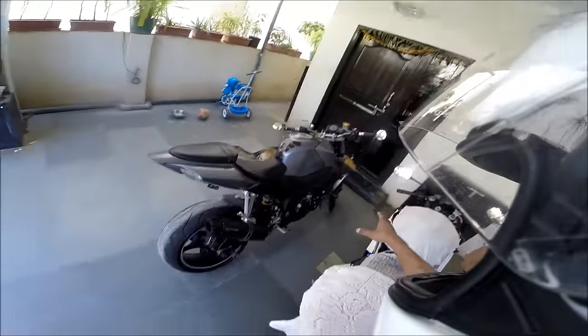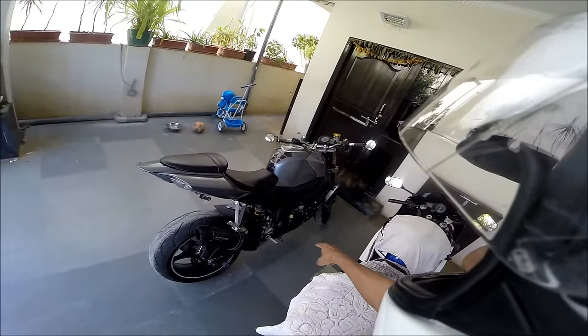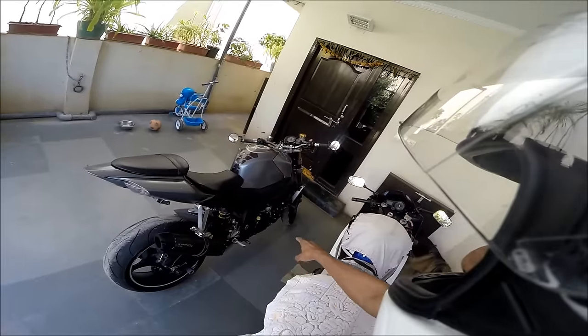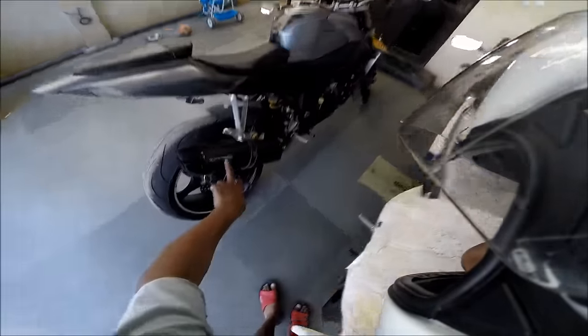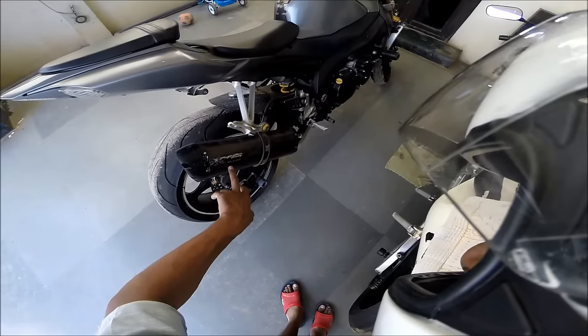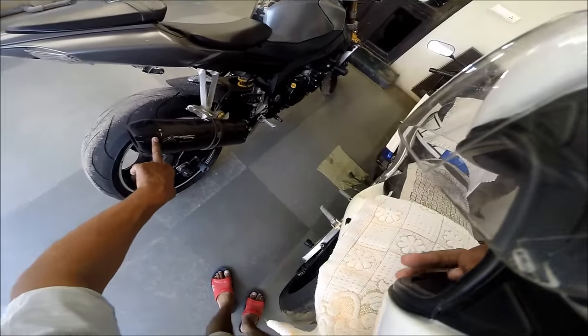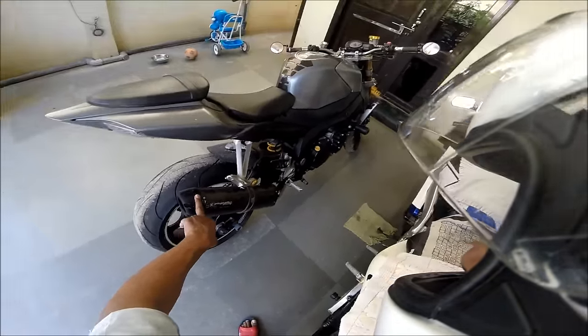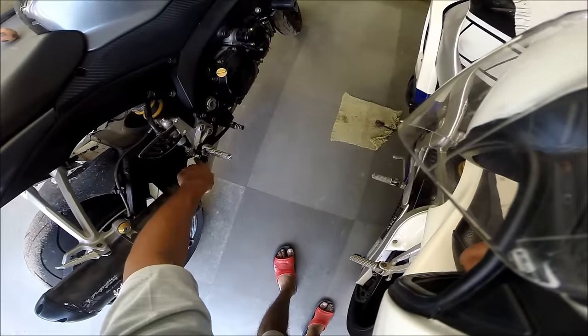She's got a complete free-flow exhaust. Not a full system, but the cat-con — the catalytic converter — has been removed, so there is nothing blocking the gas flow. She has a Two Brothers Racing black series magnesium alloy exhaust — a rather expensive muffler with a beautiful middle pipe. The middle pipe looks absolutely gorgeous.